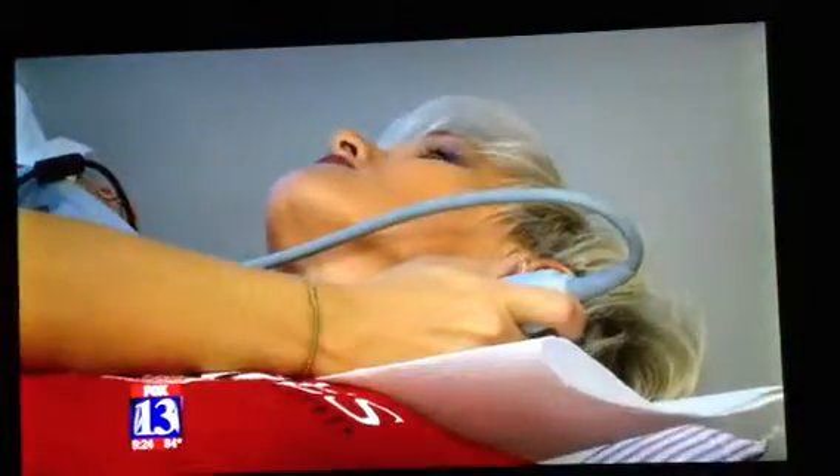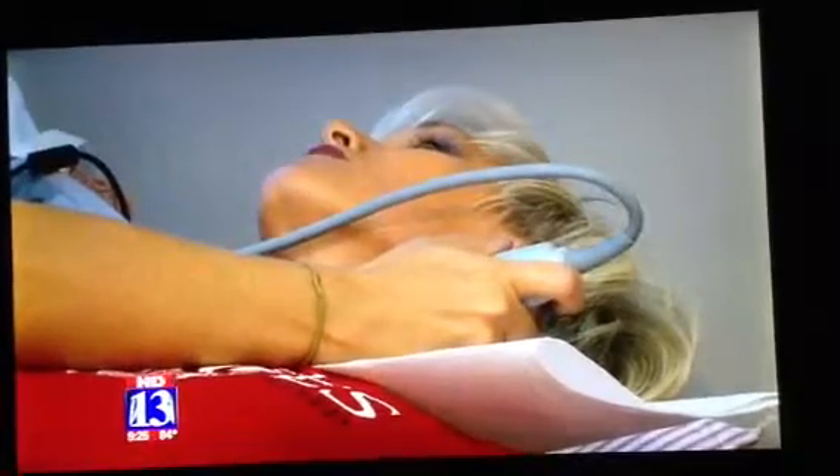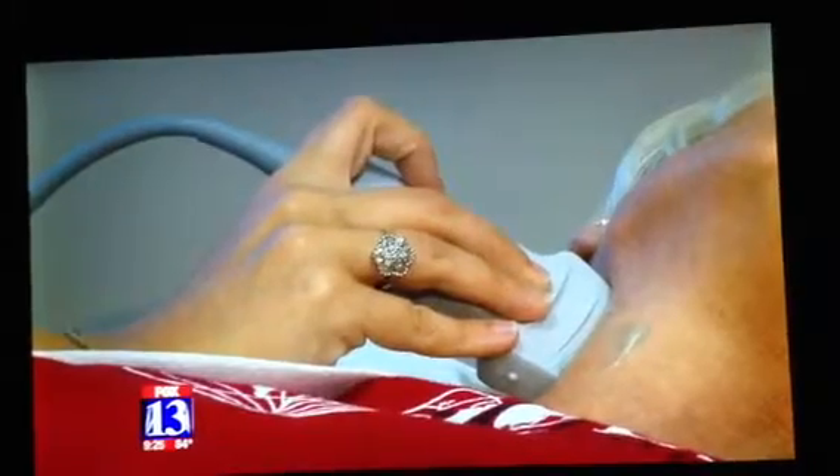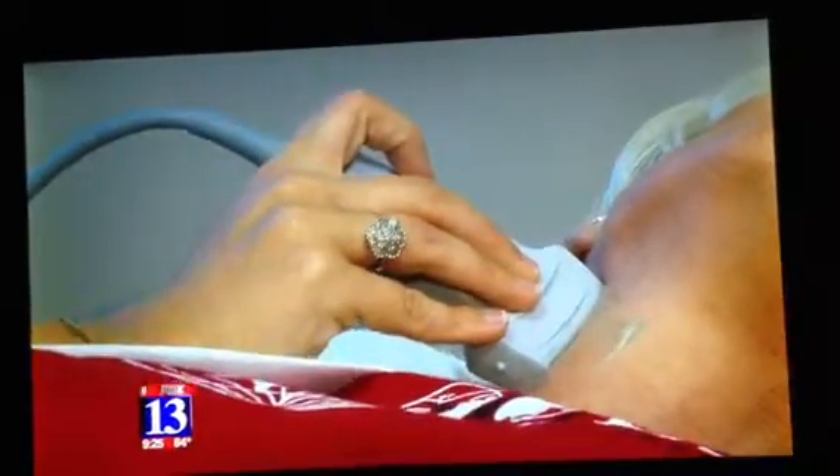It works just like an ultrasound. We're simply going to put a transducer or a probe on the neck with a little conductive jelly. And again, it's no pain — it's just a very simple procedure. When we're done, we wipe the gel off and you walk away. The images are sent to their offices in South Jordan and sent back to the doctor and patient within two to five days.